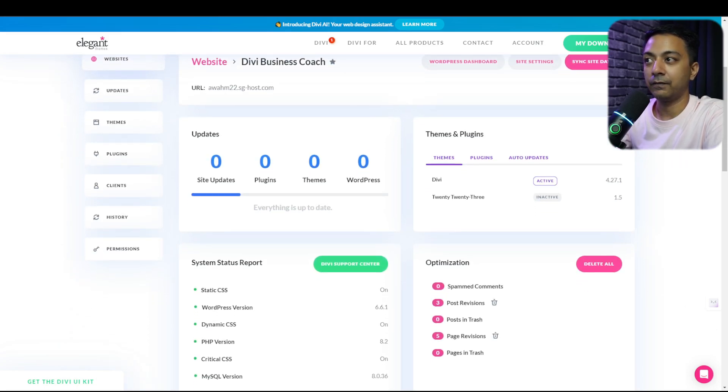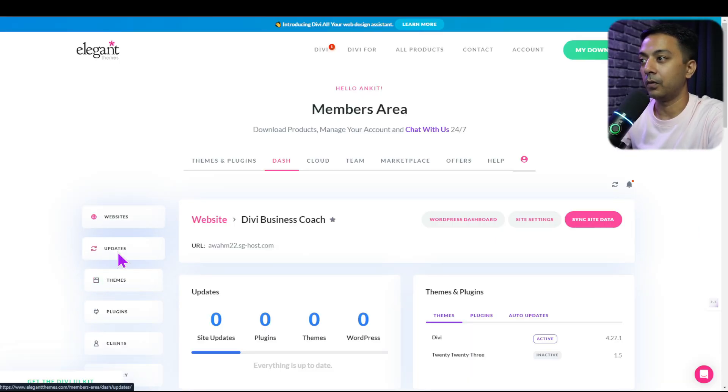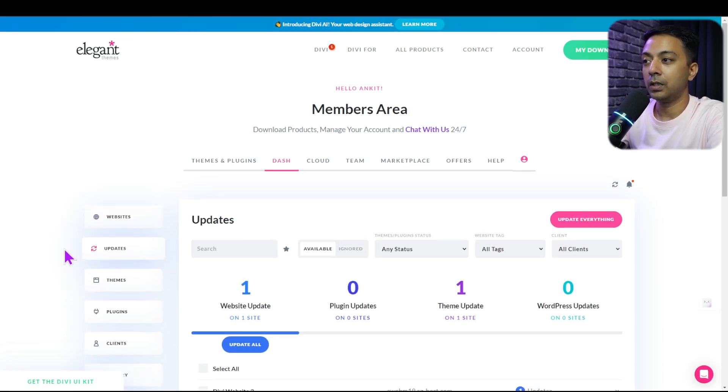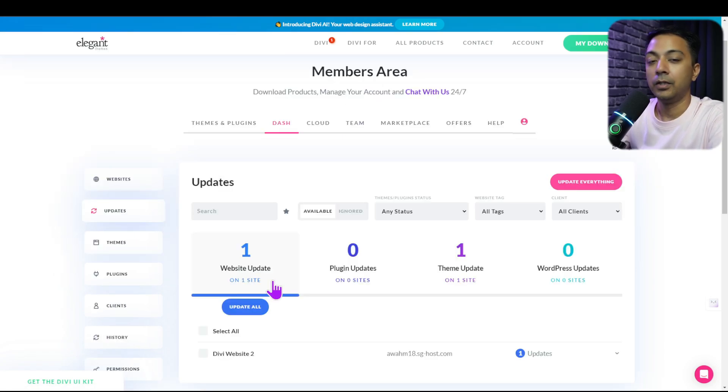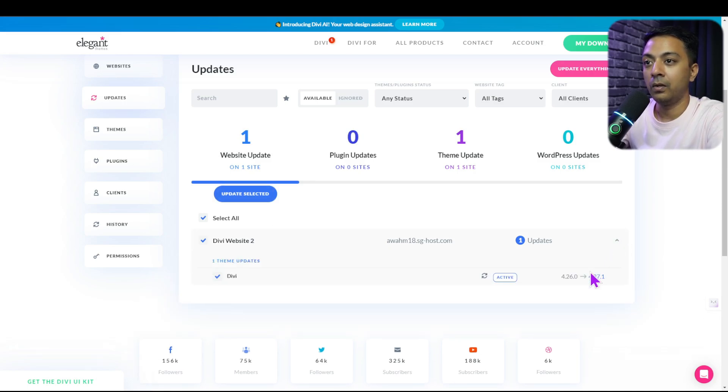If there are any updates related to our websites, we can go to the updates section. This shows any pending updates for all websites added in Divi Dash. Here we can see a pending theme update — scrolling down reveals which website needs the update. If there are multiple updates, they are listed together. We can click select all and update everything in one click. Clicking the down arrow shows details, such as which website has a theme update pending.